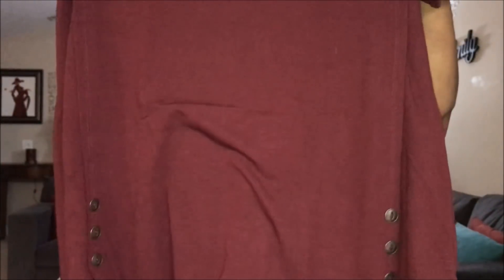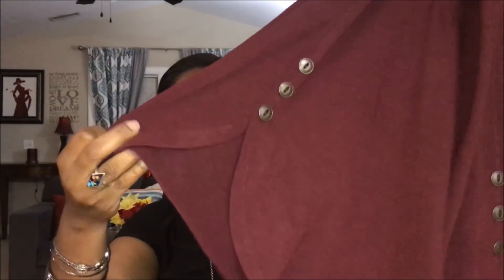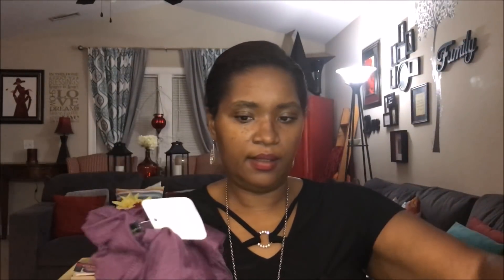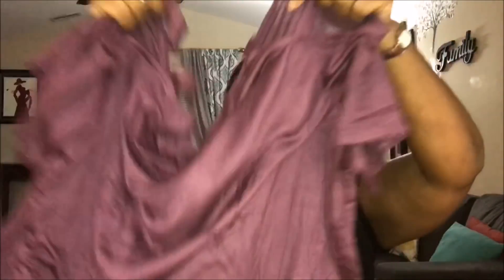Two packages here. This is not a red-red, it's more of a burgundy red. It has buttons on the bottom with a little slit — that's pretty.